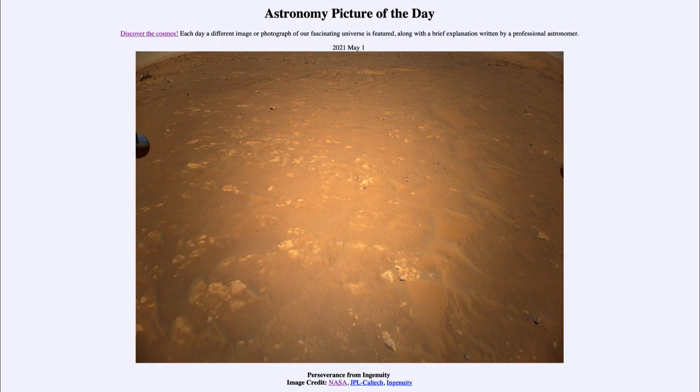Perseverance came with Ingenuity, but Ingenuity was dropped off previously and then allowed to explore. There have now been four missions as of last month where it has been able to explore the surface and study how things like a helicopter will work on Mars.